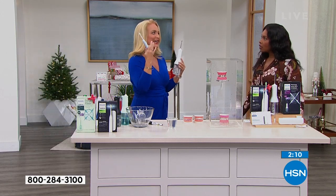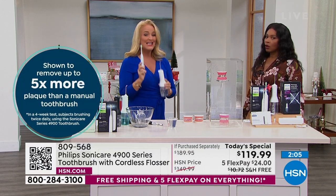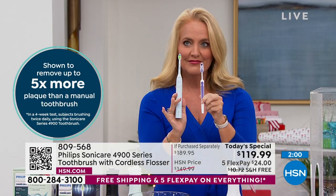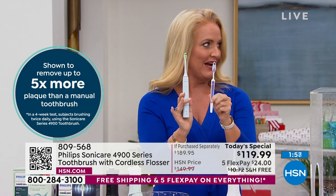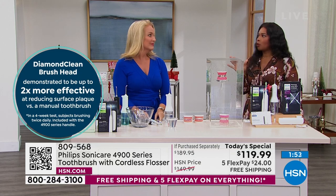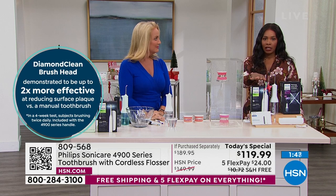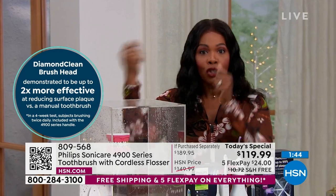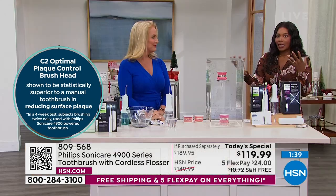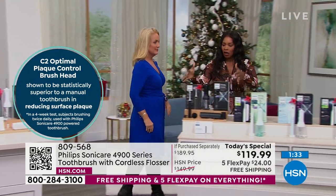A lot of times the problems we're having can be directly related to our gums. I am so glad I made this change over 30 years ago because it has truly changed the way things are for me. Think of your grandparents — this blasts away five times more plaque than a manual toothbrush. All you did was change the tool — from that manual toothbrush to your Philips Sonicare 4900 series, and from string floss to your cordless flosser.